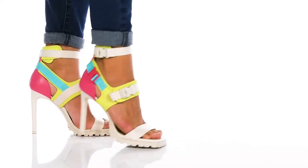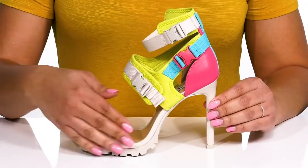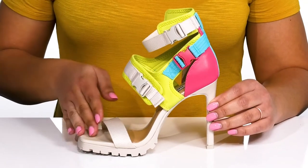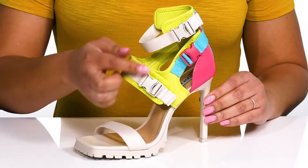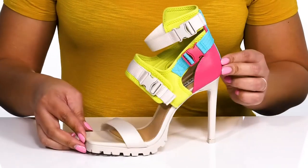Accentuate your looks when you wear these cool heels by Steve Madden. They feature a fabric and synthetic upper with an open square toe silhouette. They have an intricate strappy design with buckle closures all over to give you a snug and secure fit, and contrasting colors for added style.